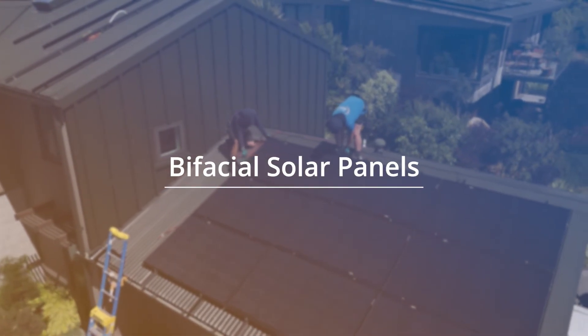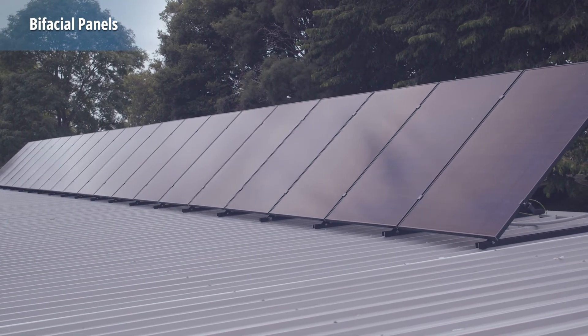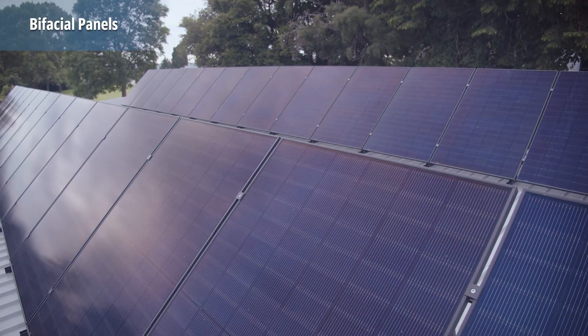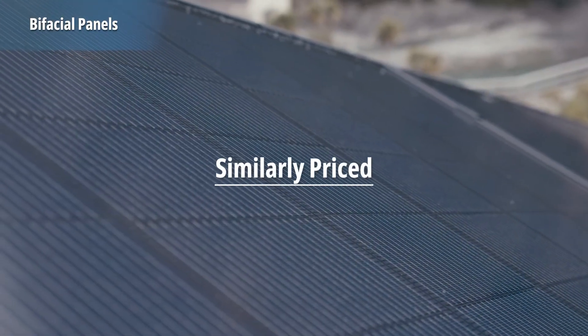Another exciting technology we're expecting to see more of in 2025 is bifacial panels. Bifacial panels are designed with a glass front and back, enabling light absorption from both sides, making them slightly more efficient at generating energy than monofacial panels. Bifacial panels have been around for a few years, but it's only recently that major manufacturers have adopted them as their main panel. Other benefits include greater panel strength due to two sheets of glass, improved corrosion resistance — especially important for homes near the sea — and most importantly, they are a similar price to the less efficient monofacial panels.